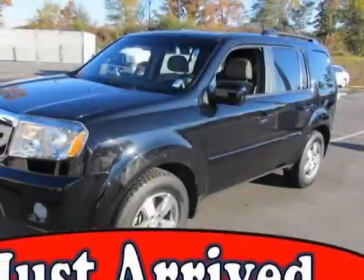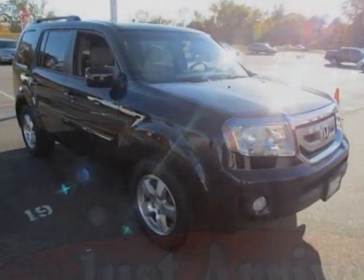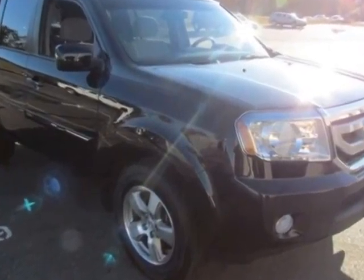Check out the certified pre-owned 2011 Honda Pilot. This Pilot has just under 71,500 miles.